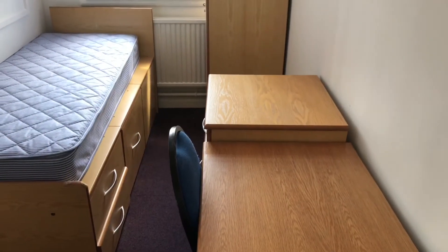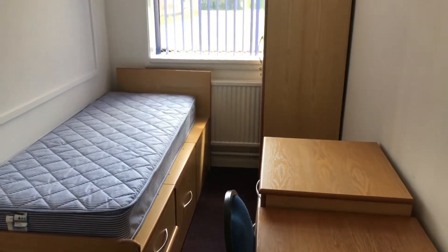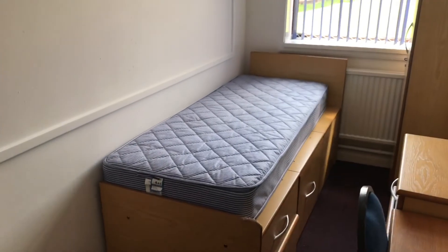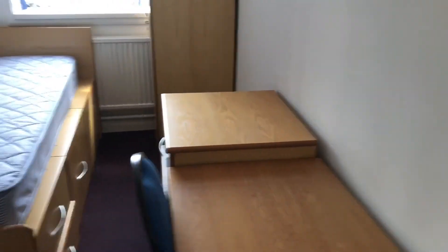Here I've got an example of a single room. It's currently one of the spare rooms in the boarding house. You can see a bed, just like my room, a desk, some storage drawers, and a locker.